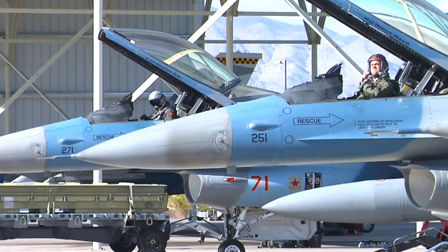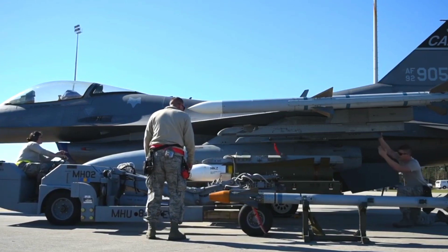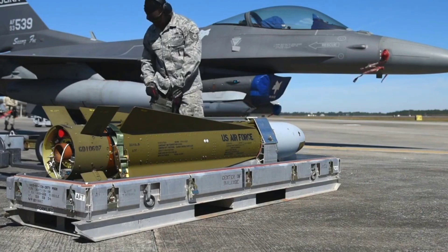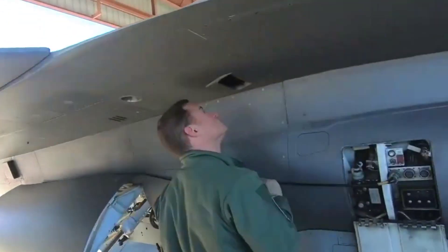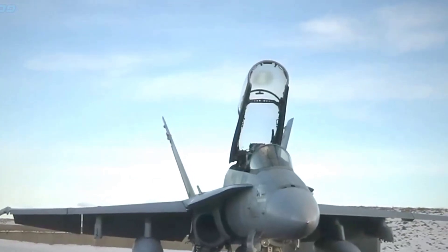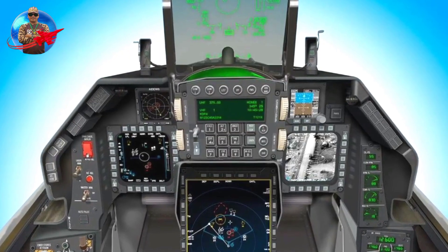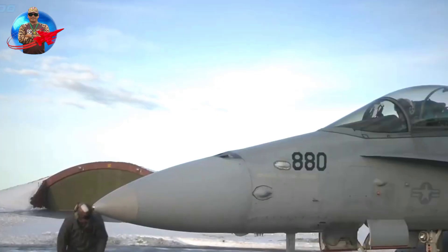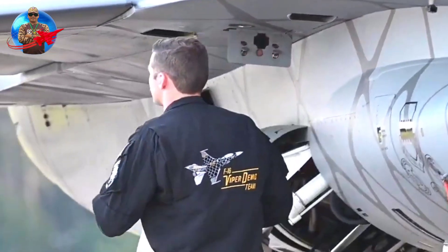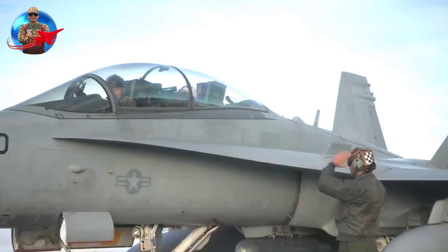The newest and most advanced variant of the F-16 to date, the Block 70/72, completed its maiden flight earlier this year at Lockheed Martin's facility in Greenville, South Carolina. This F-16 Block 70 is a two-seater aircraft, the first of 16 aircraft destined for the Royal Bahrain Air Force. For its first flight on January 24, 2023, the aircraft was crewed by Lockheed Martin test pilots Duane Proopella and Manessis Zizer.